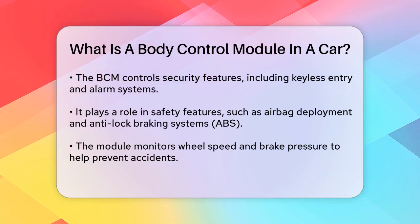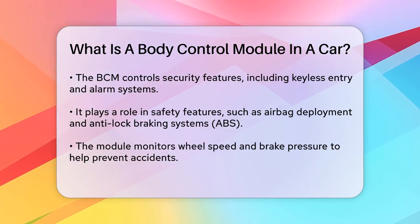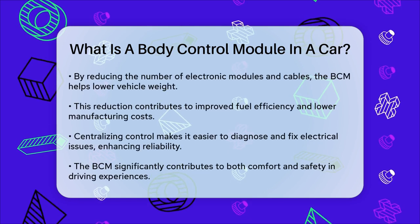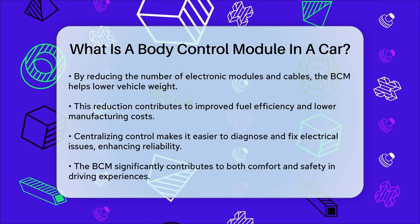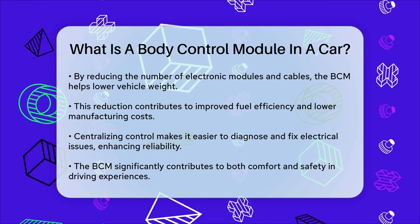Using fewer electronic modules and cables, the BCM helps reduce the car's weight and improve fuel efficiency. It also lowers manufacturing costs and the total cost of ownership. By centralizing the control of various systems, the BCM makes it easier to find and fix problems, making the car more reliable.